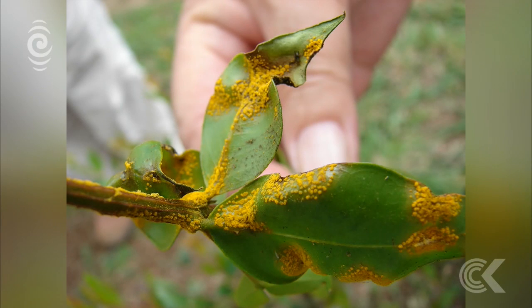The disease starts off as purple pustules under or on the tips of soft new leaves. It then turns into a bright yellow fungus. This distinct and easily spread disease is called myrtle rust and could cost millions of dollars to deal with.